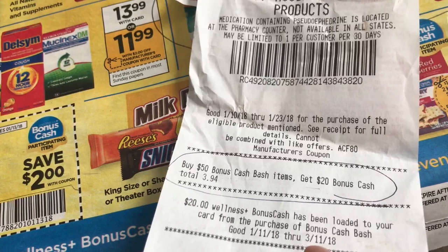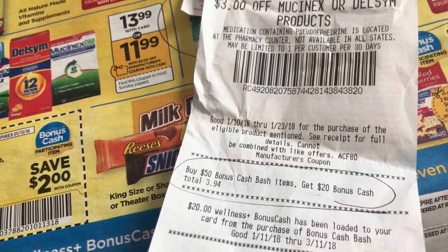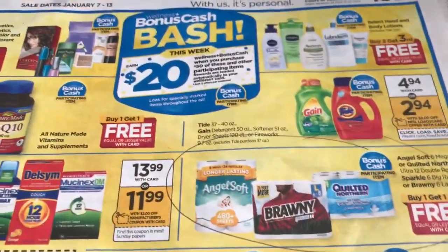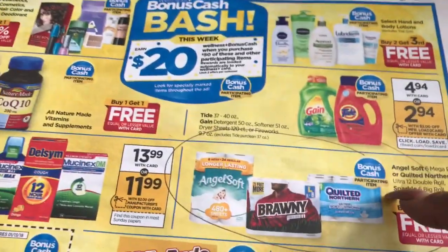The bonus cash does expire now. Mine expires March 11th, so unlike before it doesn't roll over forever. I guess that's going to force me to shop a little more, but there are a lot of good deals.